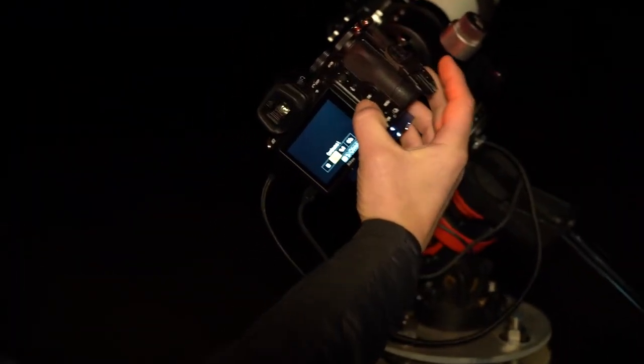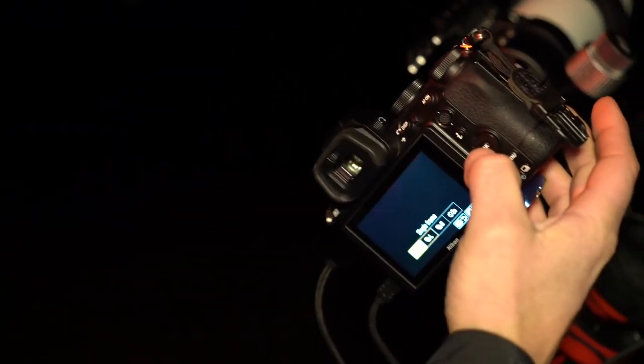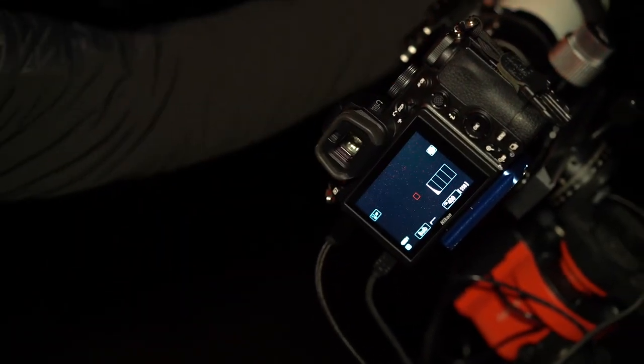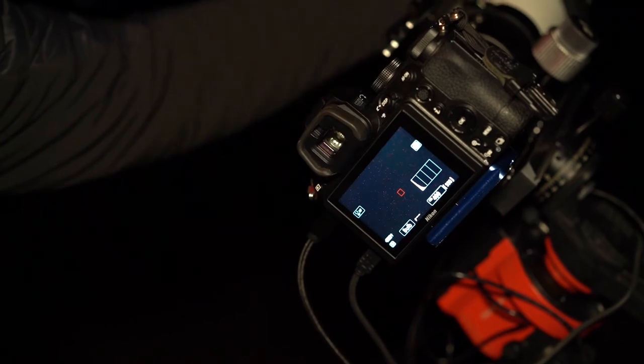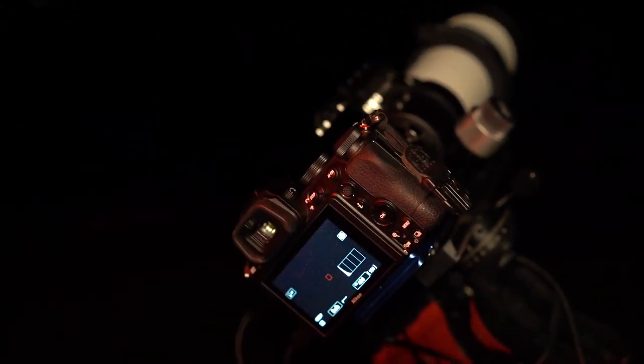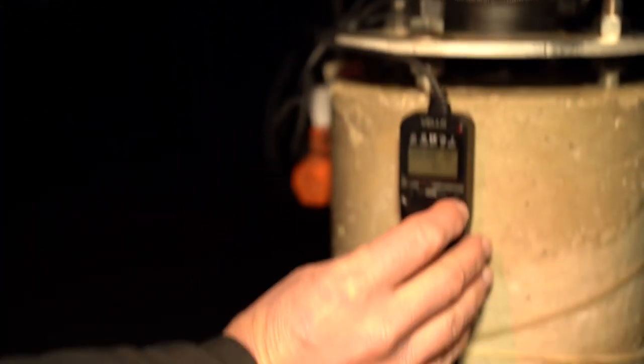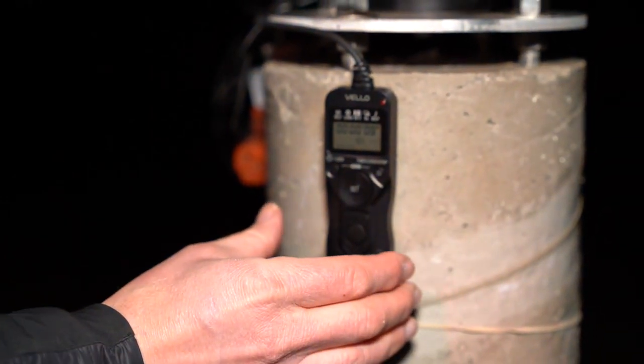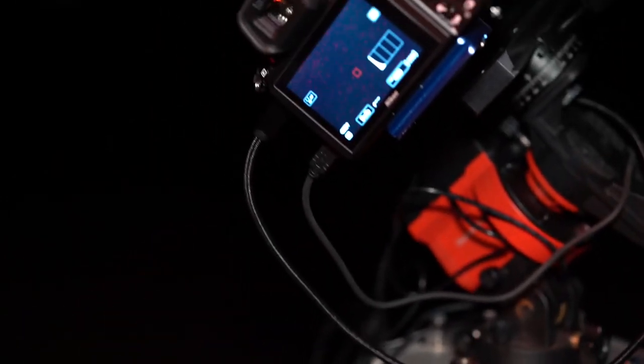The dark frames I'll need to calibrate the long-exposure images of the Horsehead and Flame Nebula also need to be long-exposure images. With the lens cap still on, I'll set up the intervalometer again and get them going. I want about 30 darks, so I'll leave this running for at least 45 minutes.